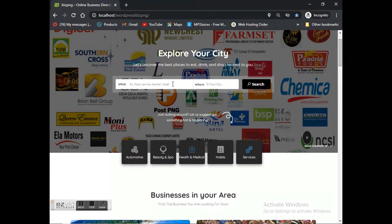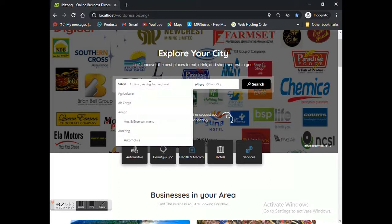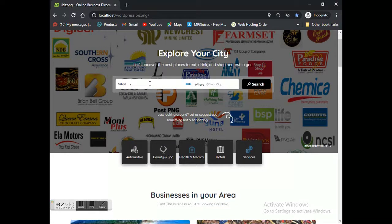As you can see on the home screen, we've got certain company business logos. Those are businesses that have signed up or listed with ibis PNG, and their logos are inserted on the home page to make it easier for any person to see what type of business is listed. We also have a search bar with two windows — a 'what' and a 'where.'